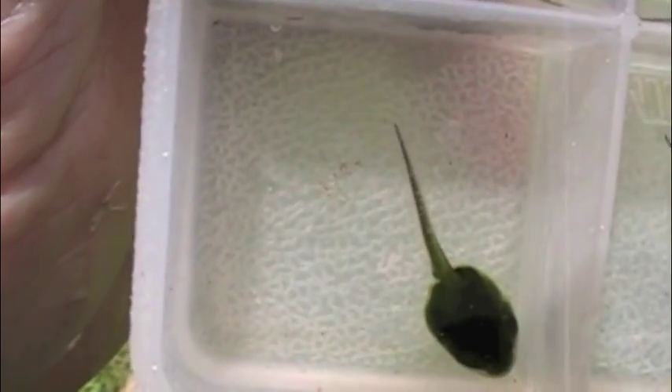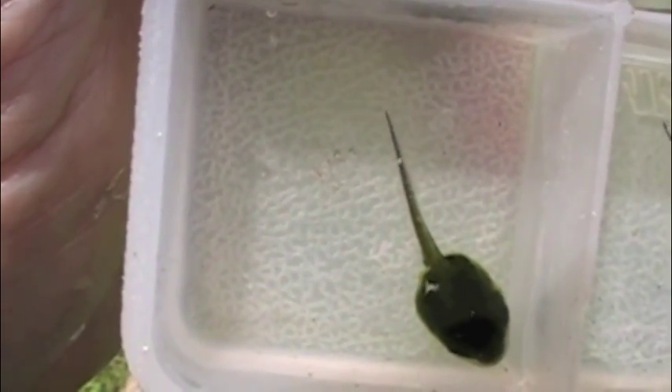Once the tadpoles reach about a half inch in length, they begin to develop legs. The legs start as a tiny spot right next to the base of the tail. The tadpoles develop at their own individual pace, and because there are so many different nights of mating, at any one time there are tadpoles of all sizes and stages of development in the pond together.